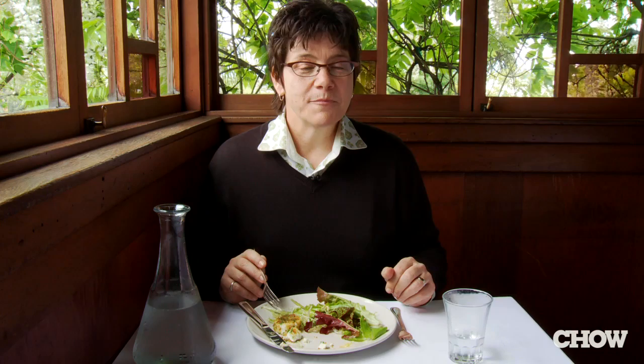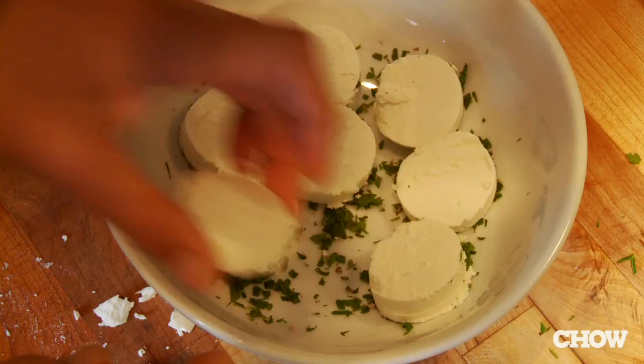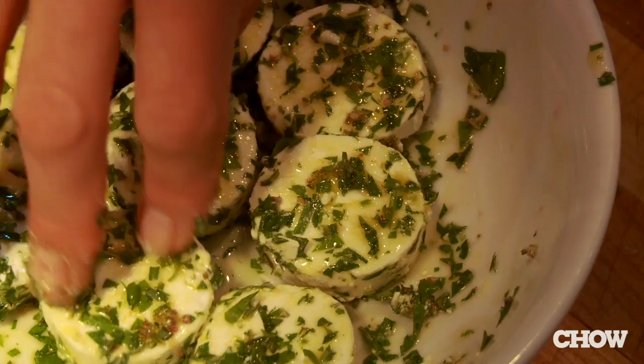So anytime you see goat cheese on a salad or on a menu, you have this salad to thank. I'm going to marinate it with some herbs — flowering thyme, summer savory, parsley. It smells so good. With nice Tuscan olive oil. I'll let this cheese just marinate while I make a vinaigrette.